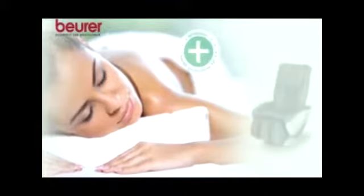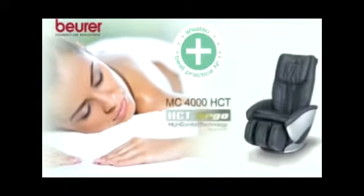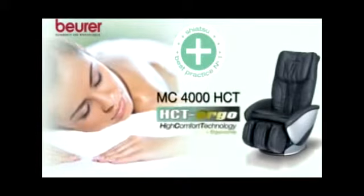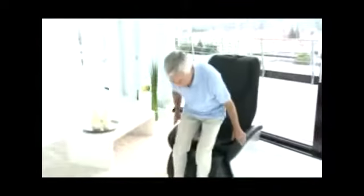Beneficial. Functional. Effective. MC4000 HCT Ergo — the ultimate massage chair from Beuron. Indulge yourself and enjoy a professional massage. This massage chair offers a full body massage of the highest quality and performs a multitude of massage therapies.